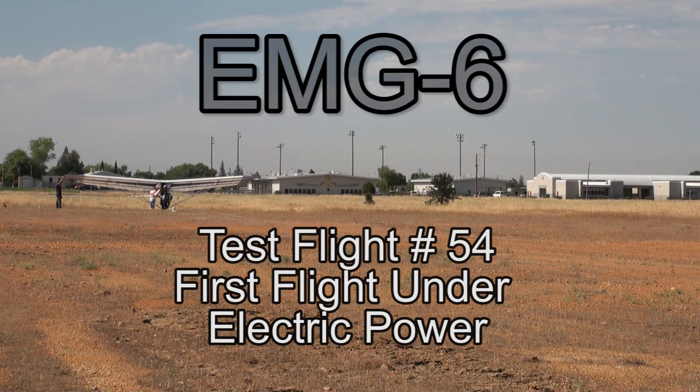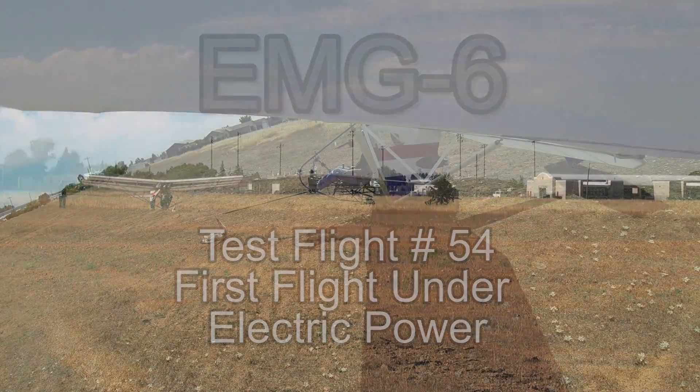This video is test flight number 54. This is the first of three flights using electric power on the EMG-6.